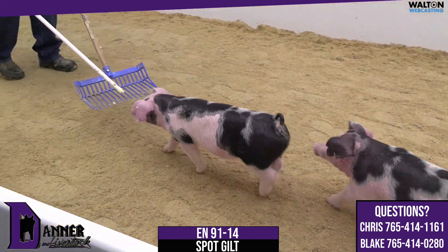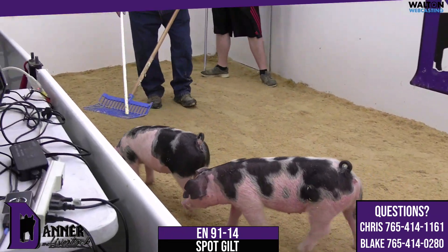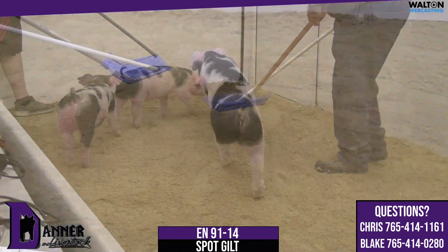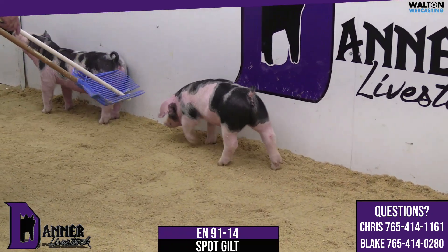91-14 Spotted Gilt, and probably the smallest one amongst the litter, she's a justified double time. Her mommy would have been champion there at the Indiana State Fair, and I'd say by far the deepest and most consistent litter of spots we've had in some time.